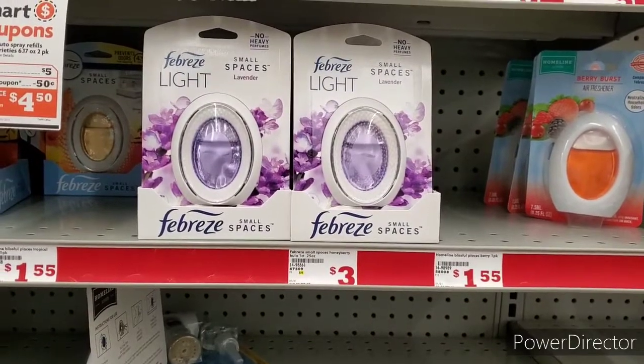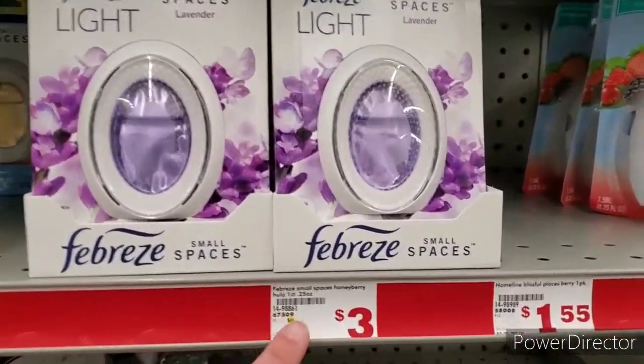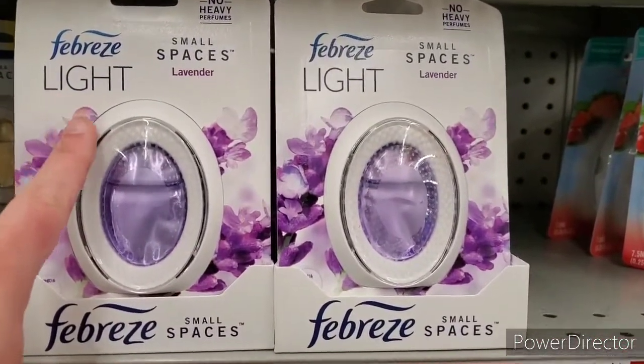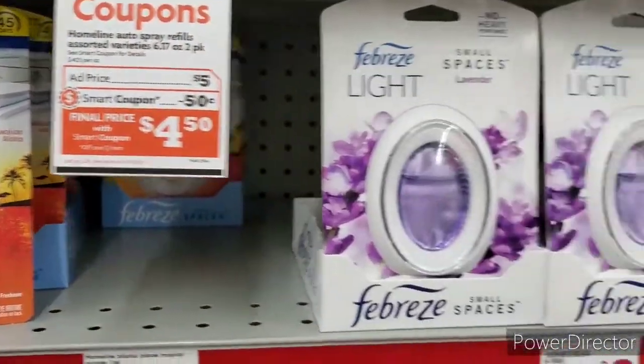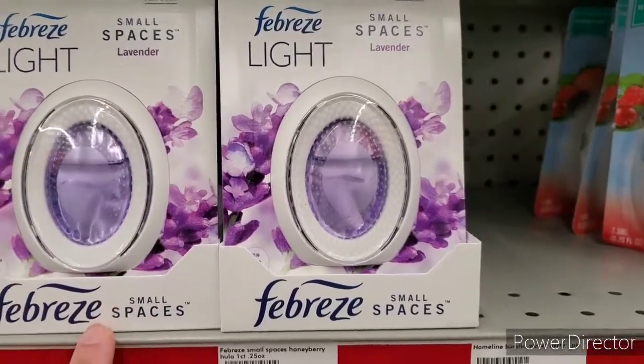Here we are in Family Dollar and the first two items I'm going to grab today are the Febreze Lite. They are $3 each. Be sure to grab the Lite because the coupon excludes the other Febreze. Go ahead and grab any two Febreze Lite.